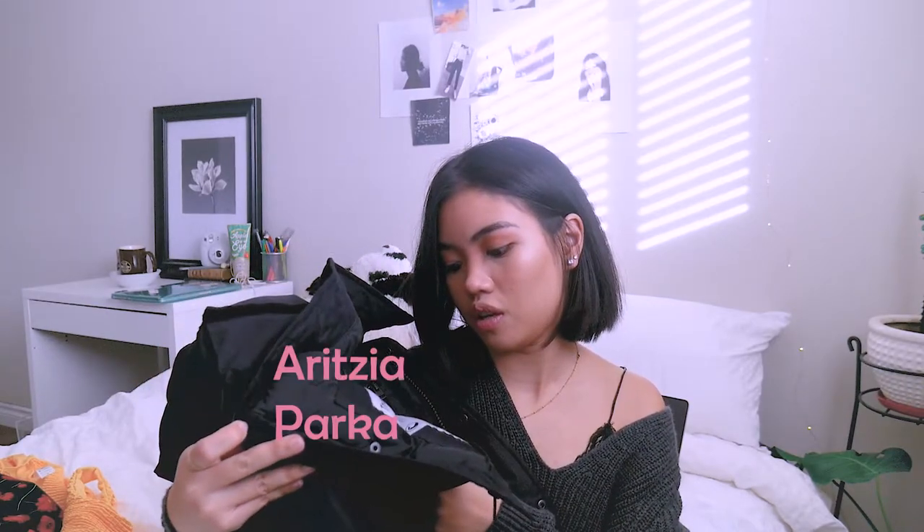And then the last one would be this coat — my new winter jacket. It's down-filled. It's from Aritzia. It's supposed to get you through minus 30 weather. It's waterproof and windproof. It is pretty warm — I've already worn it for like two months or something.